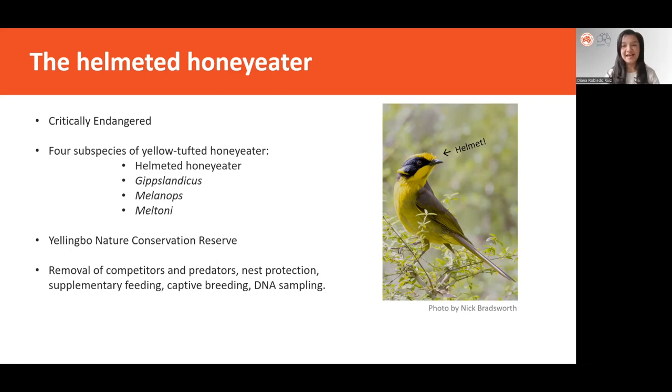By 1989, its sole remaining wild population shrank to 15 individuals restricted to an area of less than five kilometers squared in Yellingbo Nature Conservation. The population has been subject to diverse conservation efforts including removal of competitor and predatory species, nest protection, supplementary feeding, a captive breeding program that supplements the wild population, and DNA sampling.